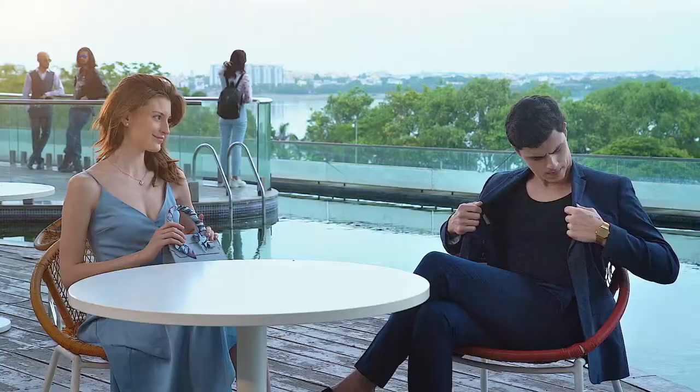The last time you dressed to impress, did you? Was your wool blazer too sweaty? Or your linen blazer too wrinkled? Well, there's a better way to dress.